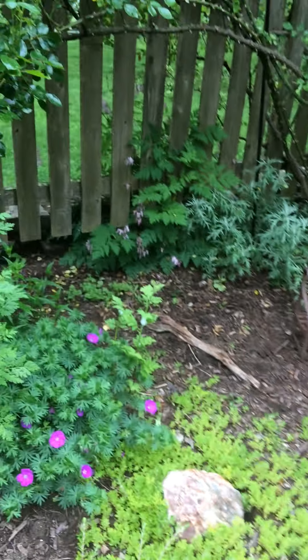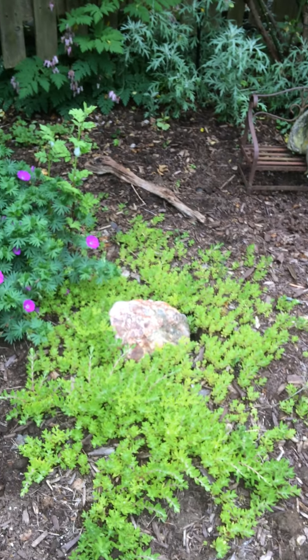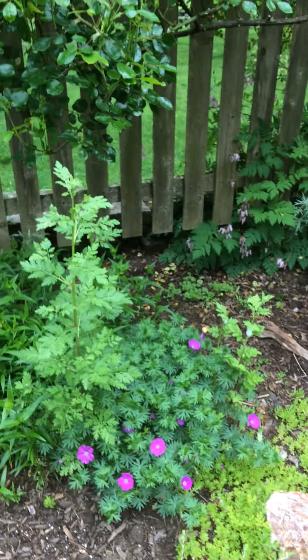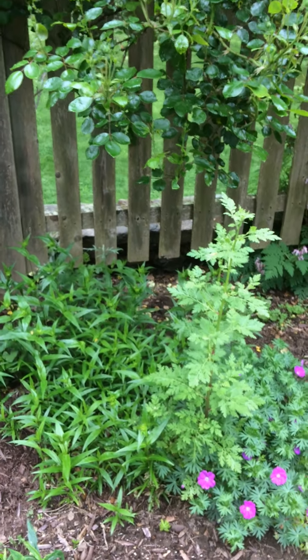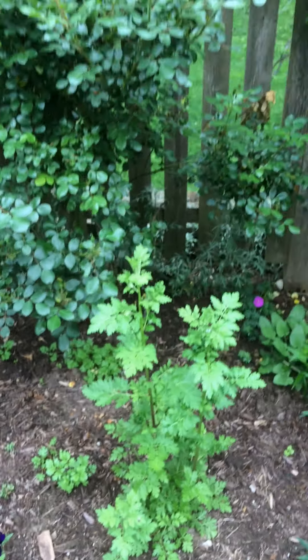Another thing you see in all my gardens is feverfew growing wherever it wants to grow, as well as sedum — my grandmother had sedum everywhere so that reminds me of her. Feverfew I just love because it's a tiny tiny little daisy and I love daisies in any form.